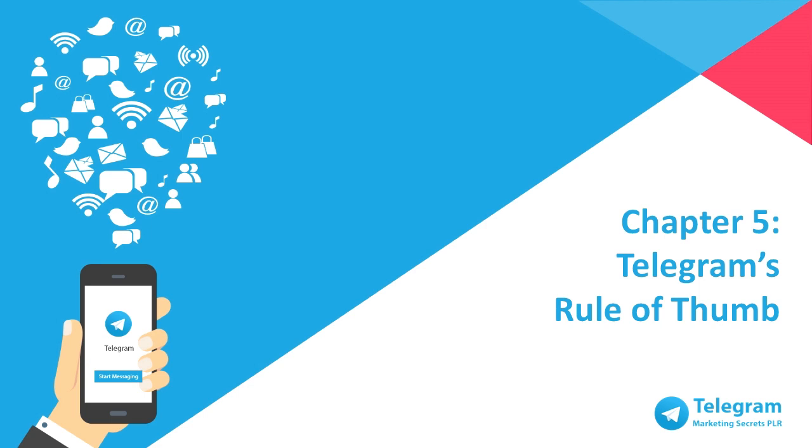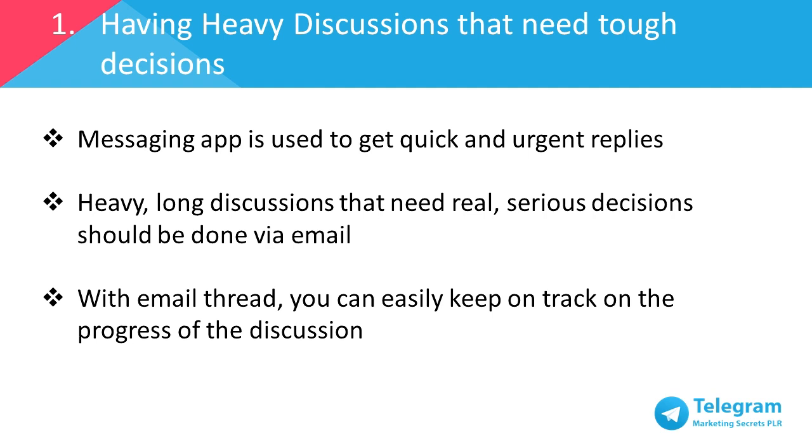The following are 10 types of misconduct that you should avoid at all costs on Telegram. Number one: heavy discussions that need tough decisions. Apart from connecting people, messaging apps are used to get quick and urgent replies as the messages are sent and received in real time. So when it comes to work-related topics that require quick decisions, the recipients are expected to reply to the messages ASAP. However, when it comes to deeper and longer discussions which can't be decided over a short period of time, it should be discussed via email or a face-to-face meeting. All of the important documents should be attached in an email thread so that everyone can keep track of the progress. To use a messaging app as a corporate email would just make things very inefficient.